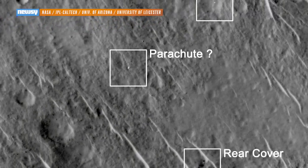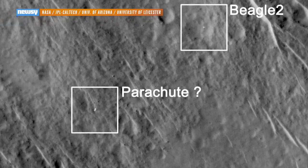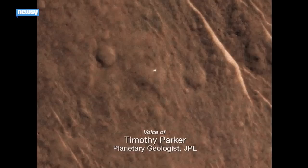But images from the Mars Reconnaissance Orbiter show other evidence of the lander's arrival, including possible parachute and heat shield components. It appears the deployable solar panels that would have powered the lander and its communications just didn't deploy.